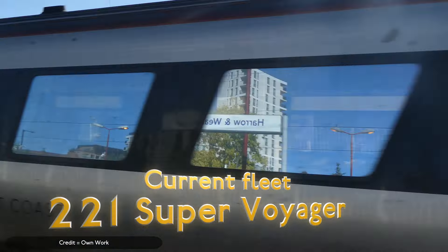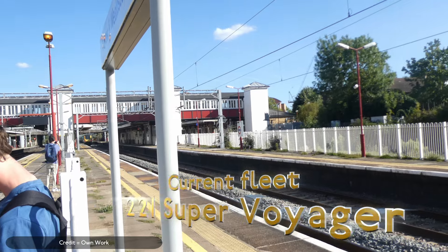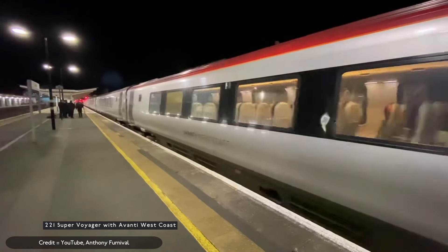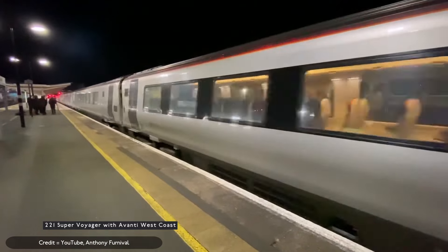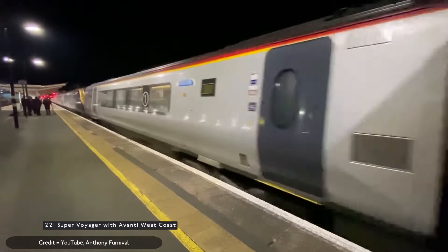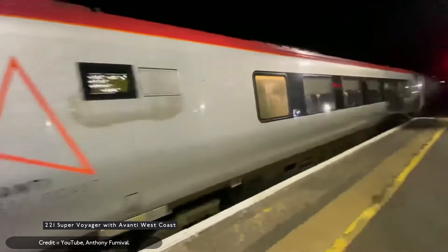The Class 221 Super Voyagers with Grand Central are harder to replace than the Class 180s and will likely be retained until the Class 180s are replaced first. The Class 221s with Grand Central have had their tilting system isolated because of a lack of transponders to tell the trains when to tilt around curves. Also, the East Coast Main Line is straighter and flatter than the West Coast Main Line, so the Class 221s are known for being cramped due to the fact that their body shell is smaller to allow for tilting while still fitting within the UK loading gauge.